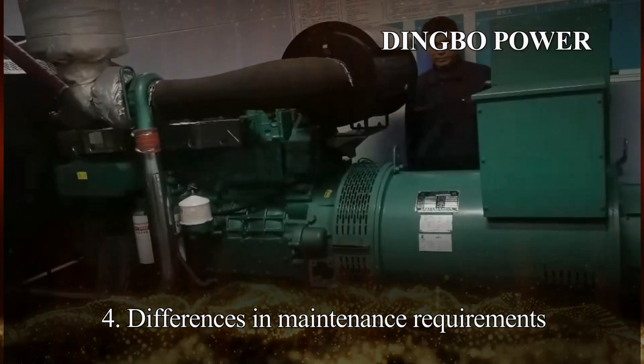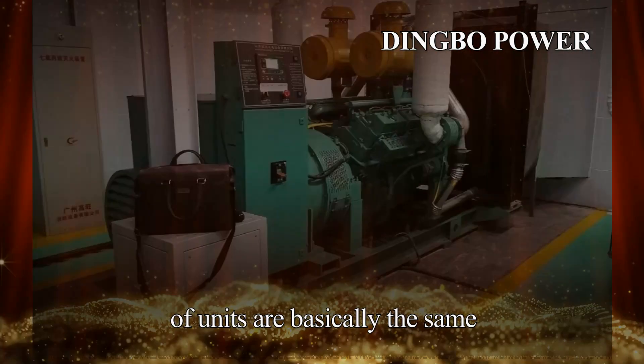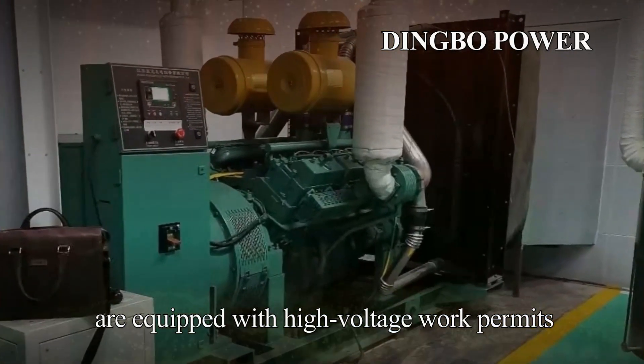Fourth, differences in maintenance requirements. The maintenance requirements of the two types of units are basically the same, but the maintenance personnel of high-voltage units must be equipped with high-voltage work permits.